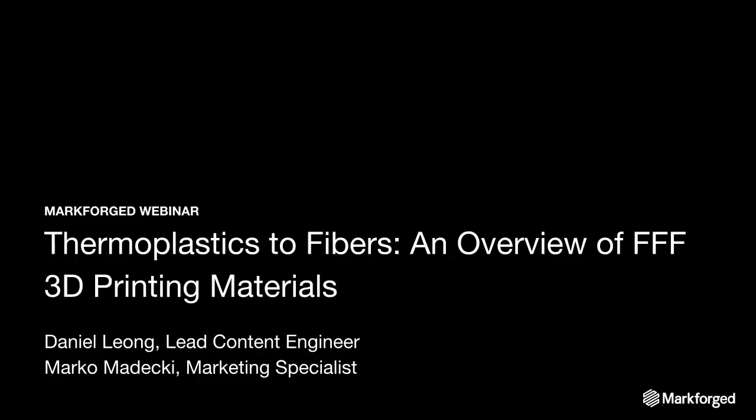Hey everyone, I'm Daniel. I lead the content team at Markforge. We're a technical team that really works to talk about the products and how they influence the parts we make, and do some research into materials and all these interesting things that customers care about. I'd first like to apologize if you're going to listen to me for over 20 minutes — you have to listen to my nasally voice. But with that, let's get started.